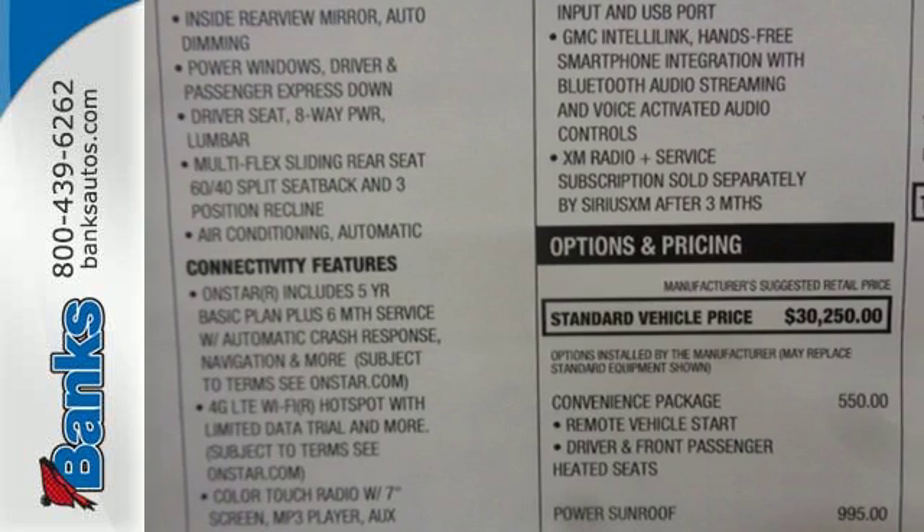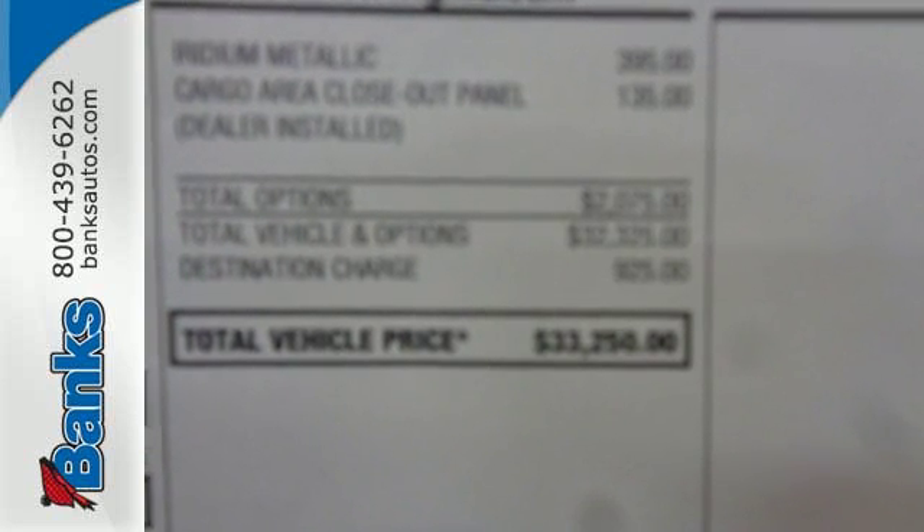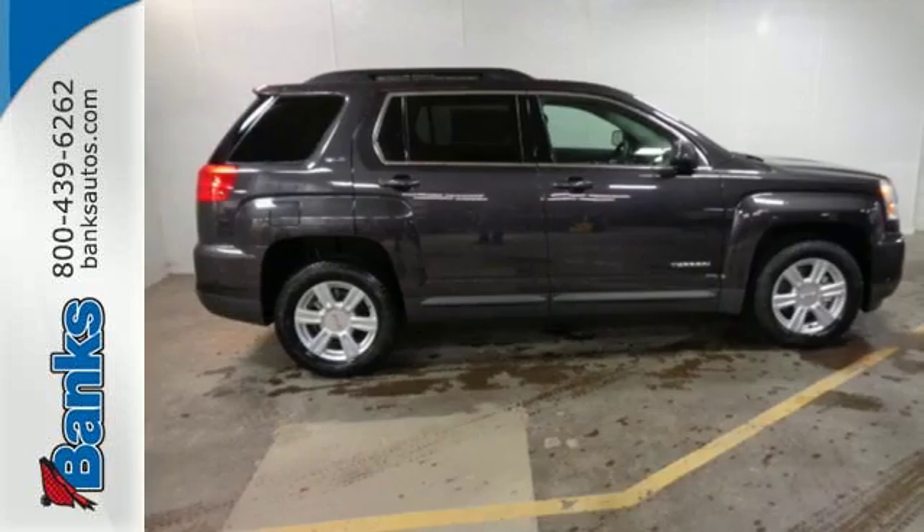GMC added chrome bracketing to the Terrain's bumpers, giving it a wide, bold look, and supports it with plenty of horsepower while staying fuel efficient.